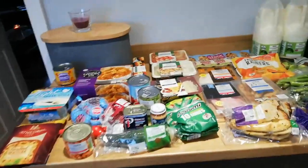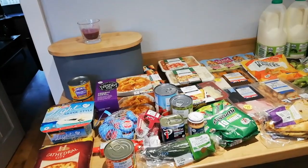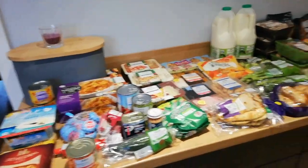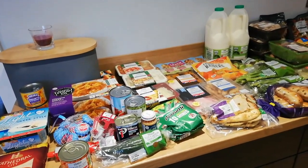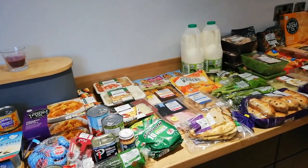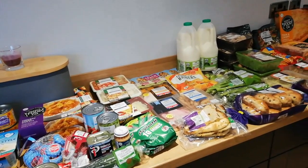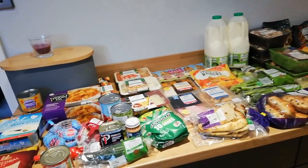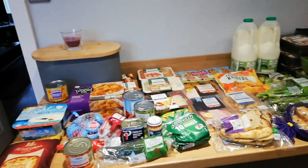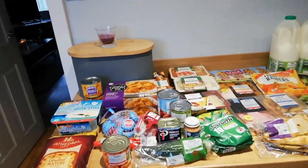I spent £117. Tesco have delivered on time, so that's really good. There have been no substitutions but there are two missing items. The reason they're missing rather than substituted is because I put 'not to substitute.' The things that are missing are my Sanex deodorant and my chicken for chicken dinner tomorrow. Sunday dinner is going to be a bit meatless but I have got some chicken fillets in the freezer, so I can easily sort that out.